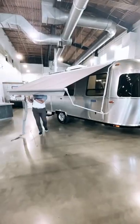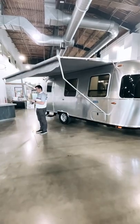Come take a quick walkthrough of the 2022 Airstream 22 front bedroom Bambi. List price $69,688.